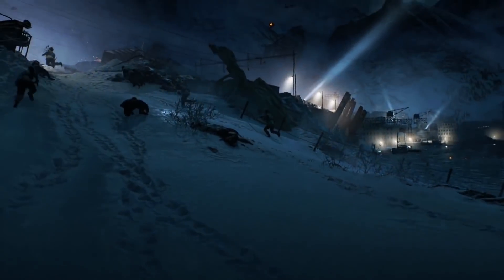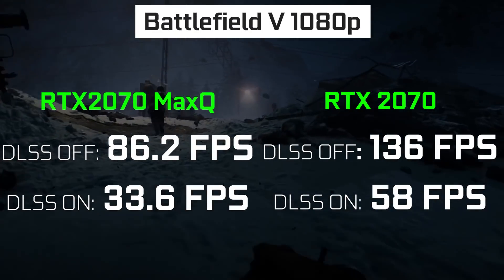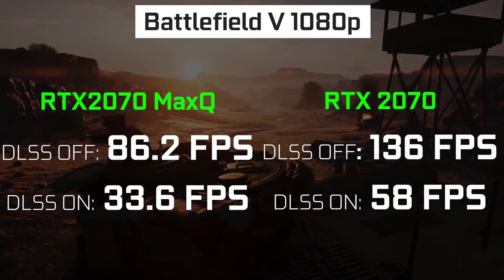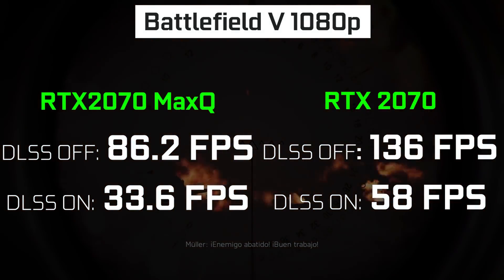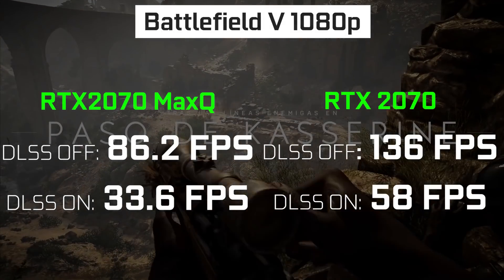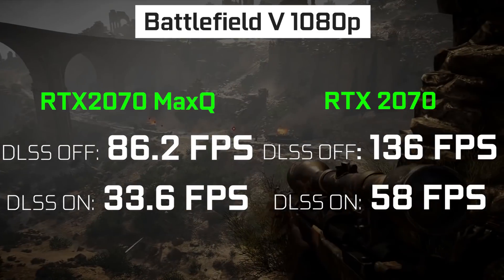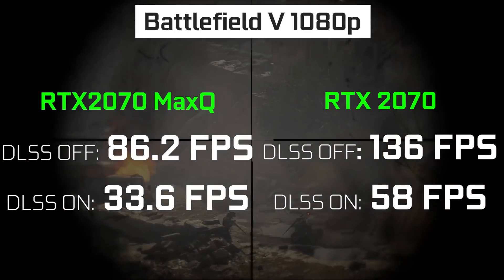Now in terms of ray tracing performance on Battlefield 5 for the RTX 2070 Max-Q design GPU, at 1080p we're getting about 86.2 average frames per second. With DLSS or ray tracing turned on in the same scenario we're getting a measly 33.6 frames per second, so although this is capable of ray tracing you probably don't want to use it — it's really poorly optimized and performance dramatically suffers. Just for comparison, a desktop-grade Zotac RTX 2070 gets about 136 fps at 1080p with ray tracing off and about 58 fps with it on, so there's a pretty significant difference between a desktop-grade 2070 and the Max-Q design in this thin laptop.